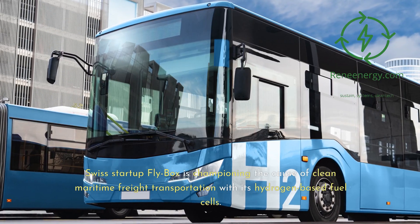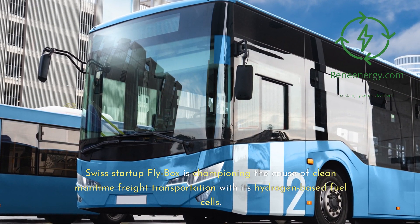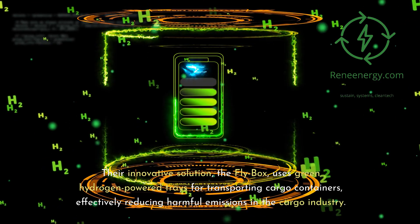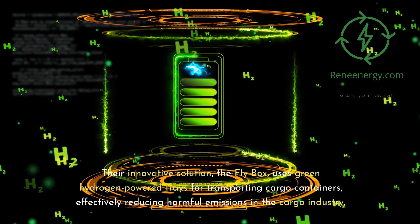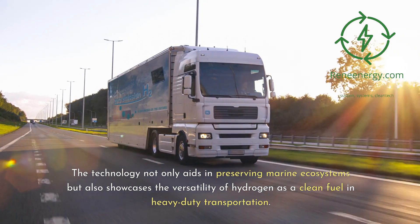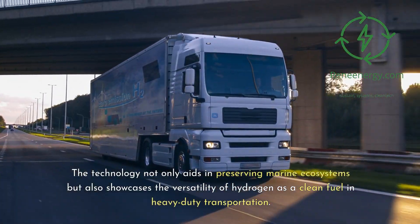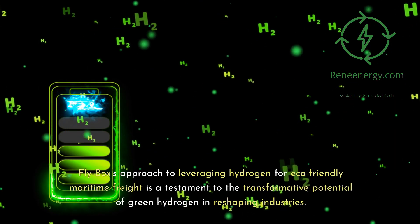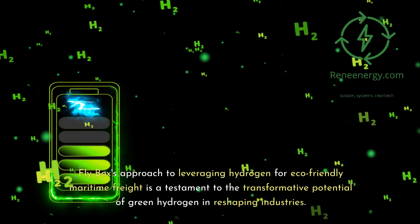Swiss startup Flybox is championing the cause of clean maritime freight transportation with its hydrogen-based fuel cells. Their innovative solution, the Flybox, uses green hydrogen-powered trays for transporting cargo containers, effectively reducing harmful emissions in the cargo industry. The technology not only aids in preserving marine ecosystems but also showcases the versatility of hydrogen as a clean fuel in heavy-duty transportation. Flybox's approach to leveraging hydrogen for eco-friendly maritime freight is a testament to the transformative potential of green hydrogen in reshaping industries.